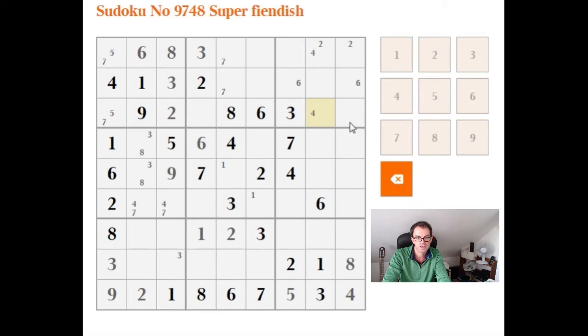I'd recommend a little pause at moments like this just to make sure you're recording all the easy logical deductions from the flurry of numbers you're putting in. I'm taking that time now — I can see we've got to place 4, 5, and 9 across here, so we can place the 4s.